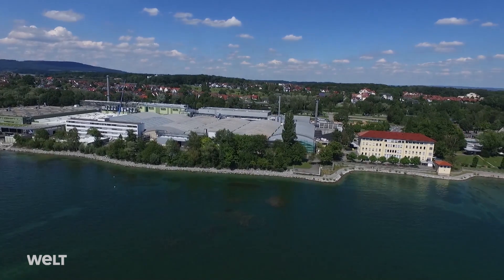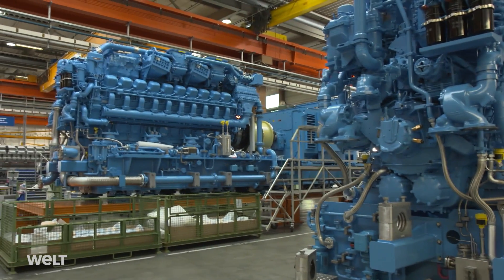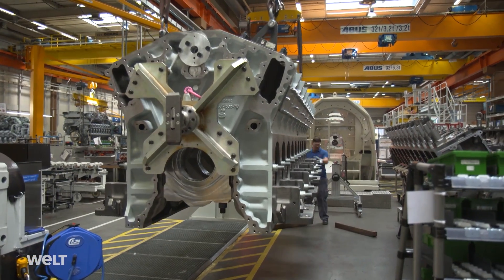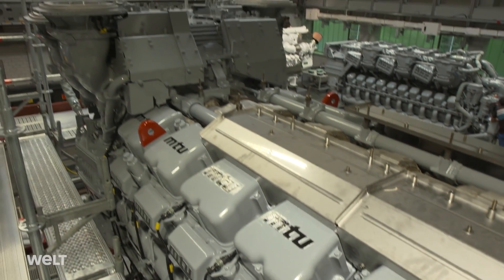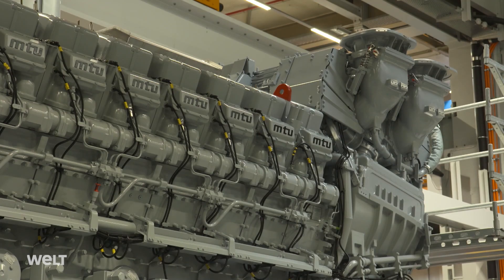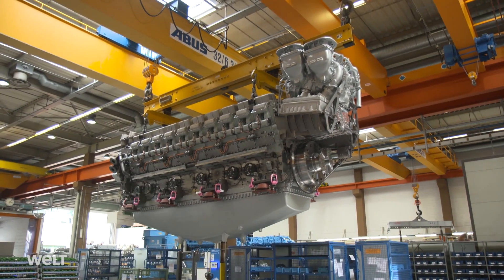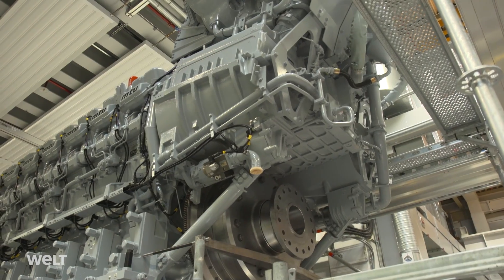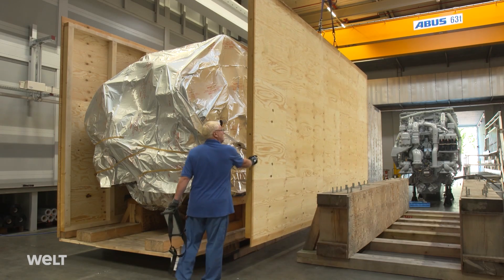Assembly of the mega-engines takes place at the MTU plant in Friedrichshafen. The firm specializes in large, high-speed diesel engines. Ships, submarines, military vehicles, and locomotives worldwide are powered by MTU systems. A Series 8000 naval engine has to pass through six assembly stations, and 25 of these mega-diesel engines leave the plant every year.